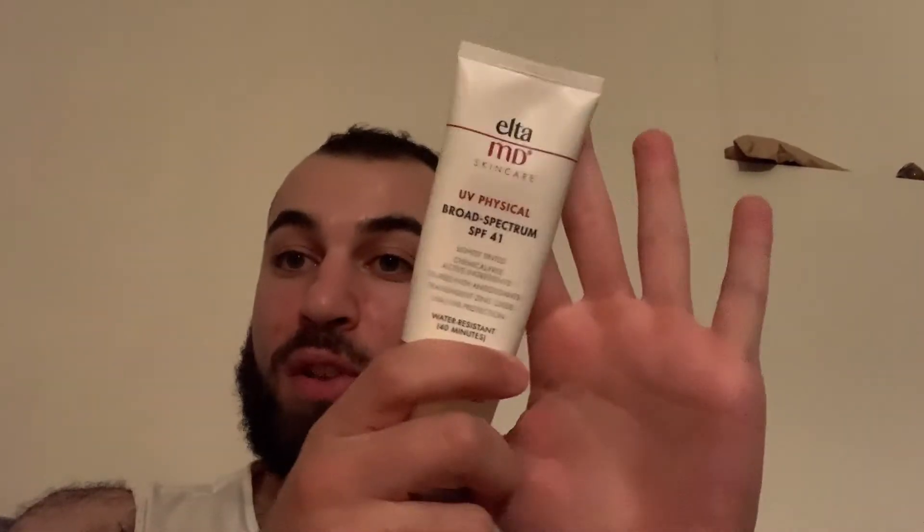So this is a physical sunscreen. Basically what that means is it makes a film on your skin and reflects the UV rays off of your skin. Different from chemical sunscreens, which absorb the rays, turn it into heat and repel the heat away from your skin, which kind of causes a heat reaction in your skin. So for people with really sensitive skin, it's better to go with physical or mineral sunscreens. They're also called inorganic for the physical ones and organic for the chemical ones.